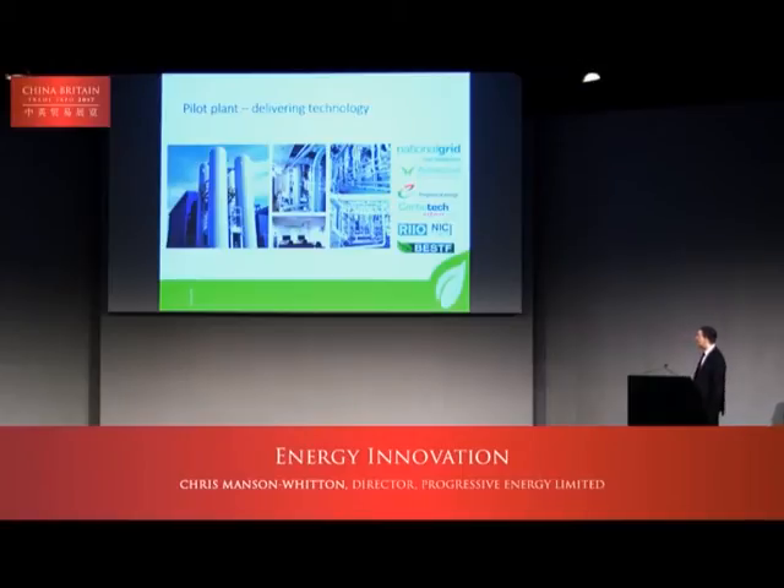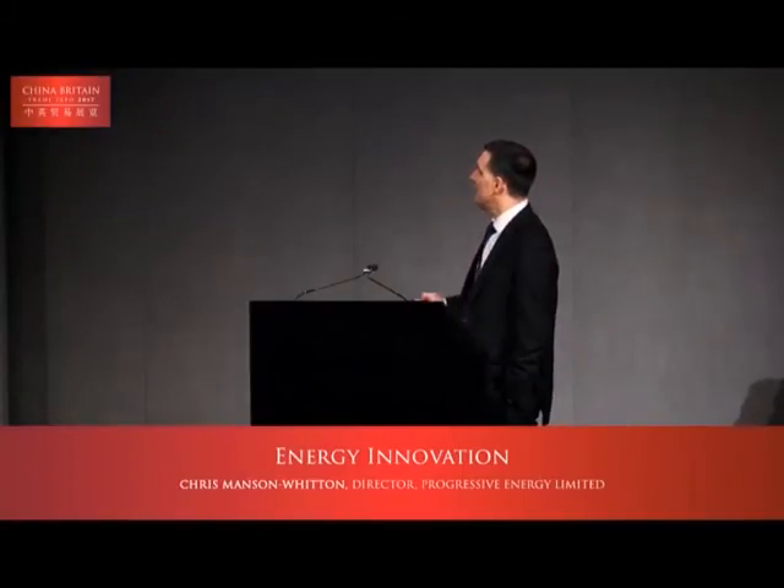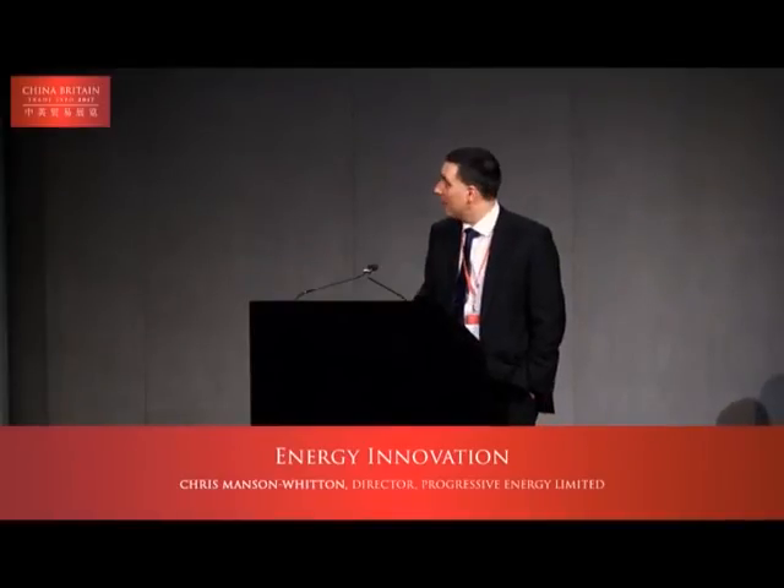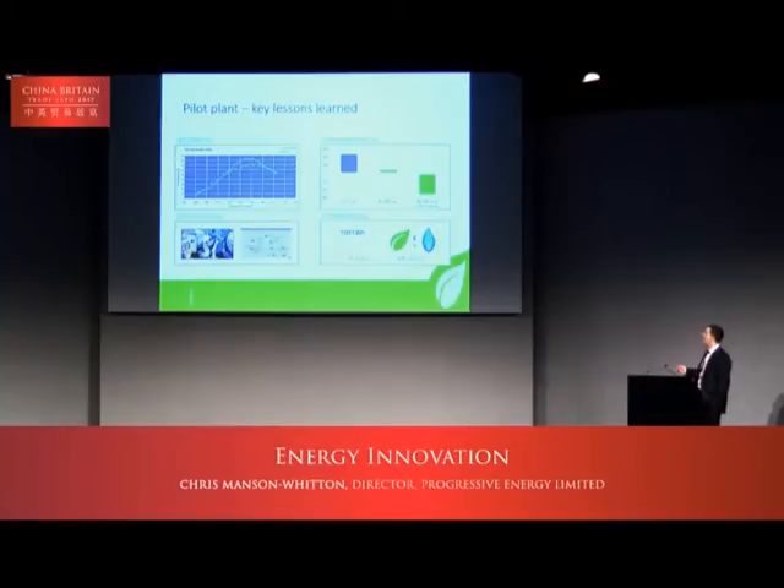The pilot plant project commenced in 2014. Even though it is only producing 50 kilowatts of gas — enough for maybe two to five homes — it is a large plant because scaling down is always a challenge, and it is highly instrumented with lots of analysis equipment. We put together the core consortium with a German partner who helped with one aspect of the project. The network innovation competition from Ofgem supported it, and we also received European funding. We've done a lot of testing over the last year and validated our lab work at pilot scale, which has been very successful.